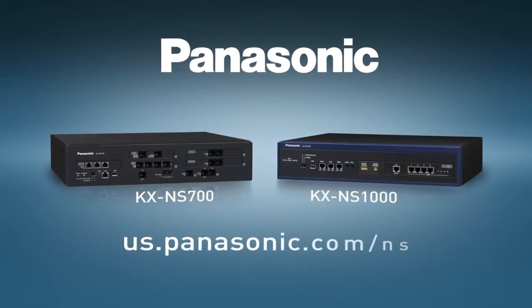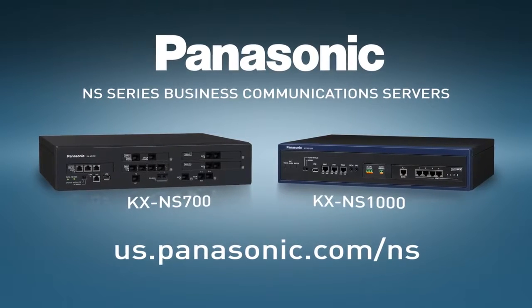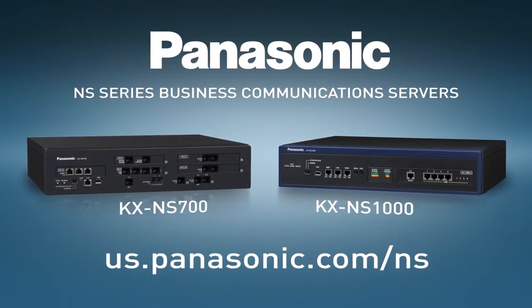A complete call center with no additional hardware or software required. One more reason the NS Series is a sound investment for your business.